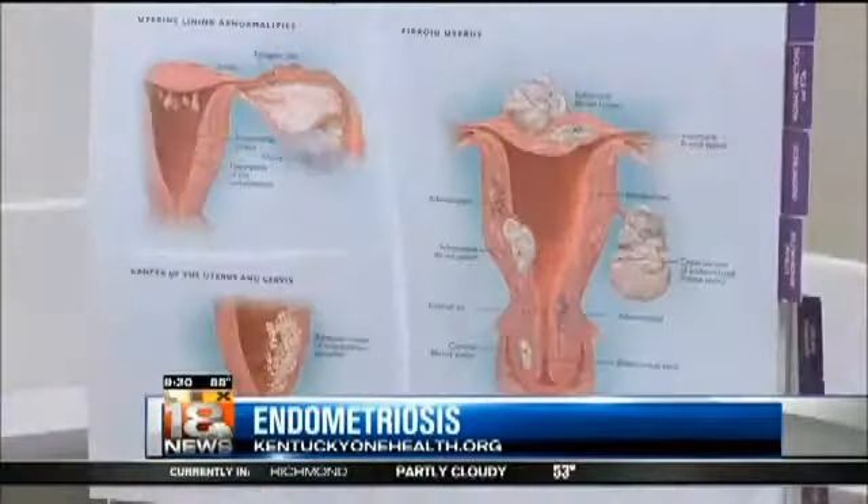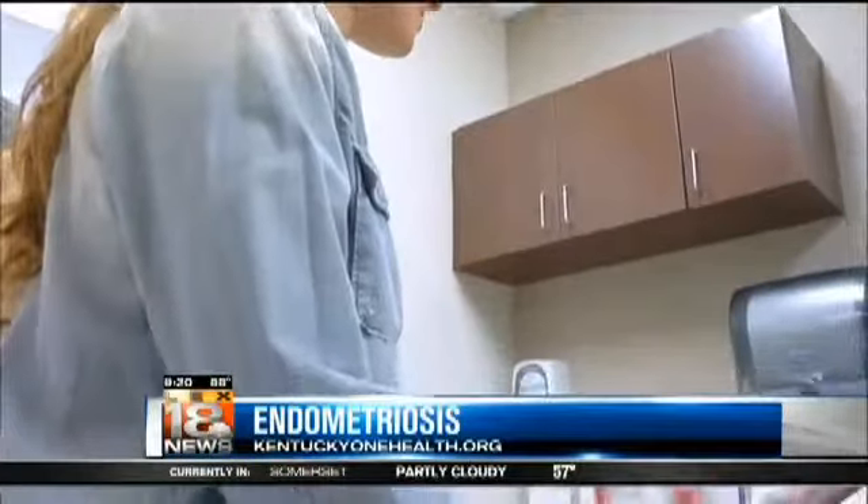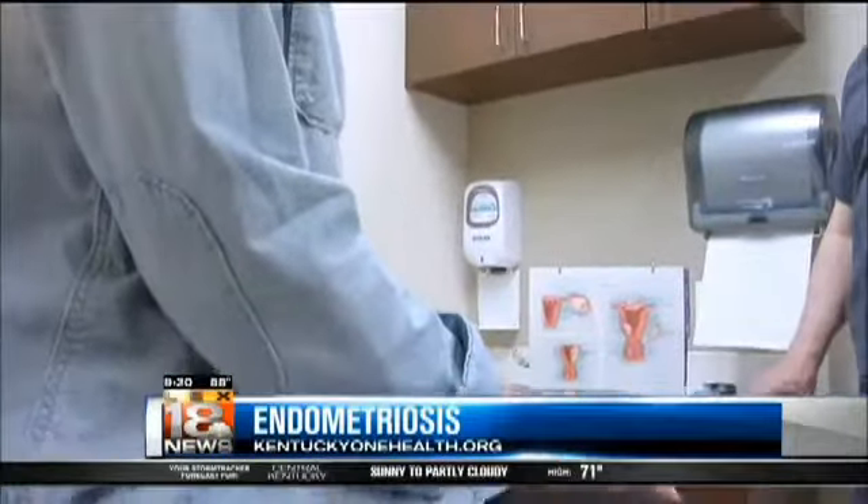This week in your Kentucky One Health Break, we are talking about the symptoms and treatments available for endometriosis. Endometriosis is a condition in which uterine tissue grows outside the uterus, causing cysts and scar tissue that affect the other pelvic organs. Dr. Mike Geiler from Kentucky One Health Obstetrics and Gynecology Associates describes the symptoms.